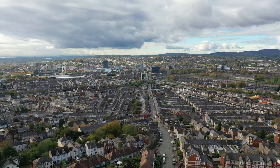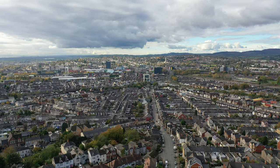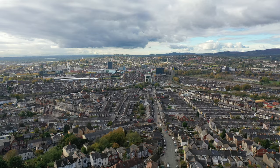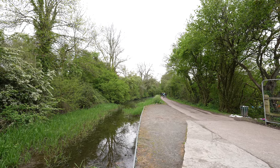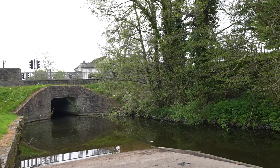Numerous amenities are accessible within walking distance including shops and local schools. Situated only a stone's throw away from the Monmouthshire and Brecon Canal, makes it an ideal spot for dog walking and leisurely strolls with the family.